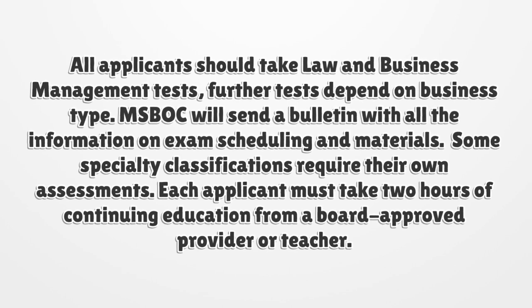Each applicant must take two hours of continuing education from a board-approved provider or teacher.